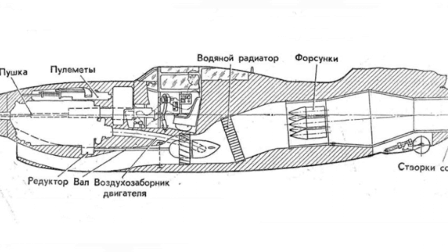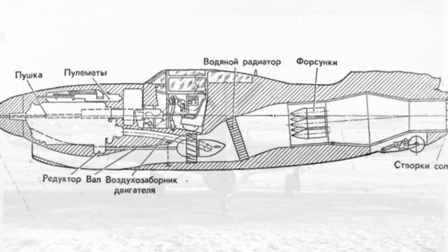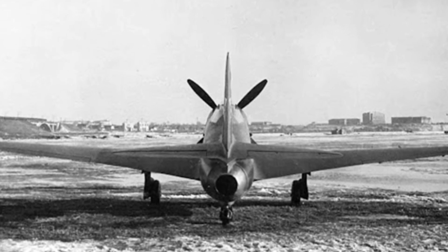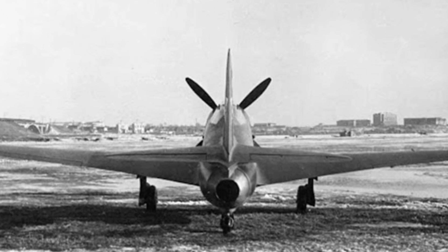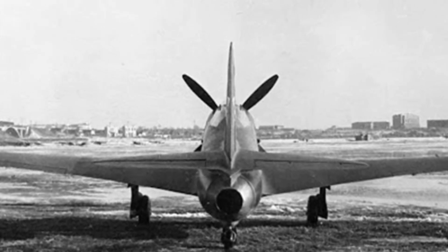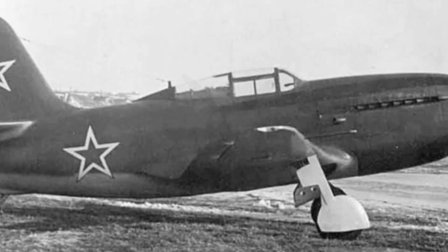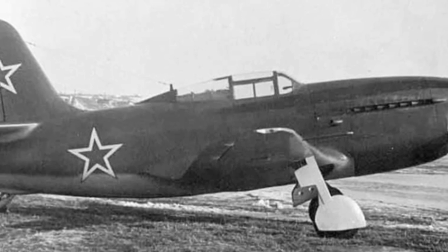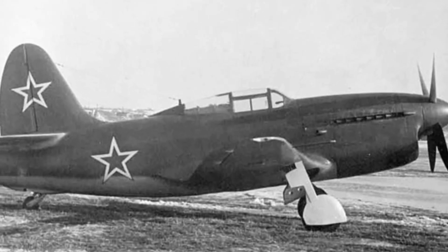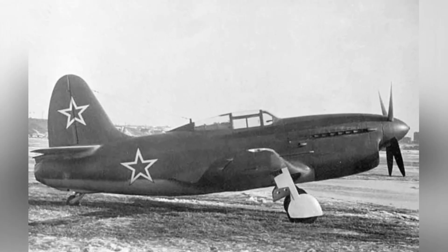The Su-5 fighter had an empty weight of about 2,950 kilograms and a maximum takeoff weight of about 3,800 kilograms. It had a length of 8.51 meters, a height of 3.53 meters, and a wingspan of 10.56 meters. The design maximum flight speed was 810 kilometers per hour at an altitude of 7,800 meters, reaching 793 kilometers per hour during testing. It had a maximum range of 600 kilometers and a maximum ceiling of 12,000 meters.